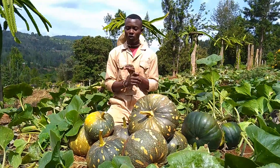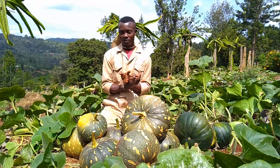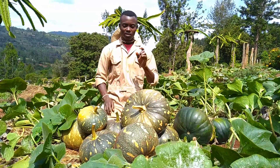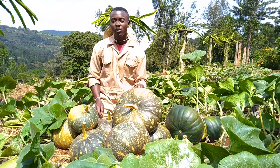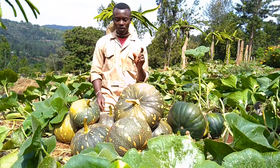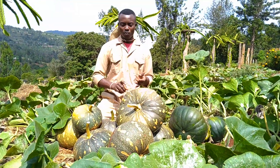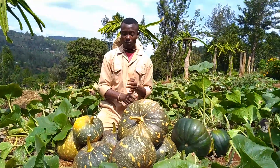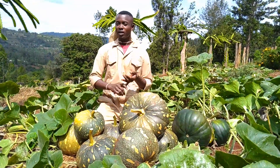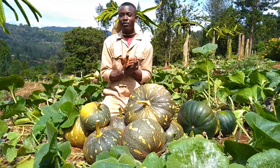we do value addition to increase its value and shelf life. I'm going to discuss two important value addition ideas for pumpkin farming. One is flour — pumpkin can be dried and ground into flour. This flour is very nutritious and can be used to cook chapati, mandazi, and even make porridge.